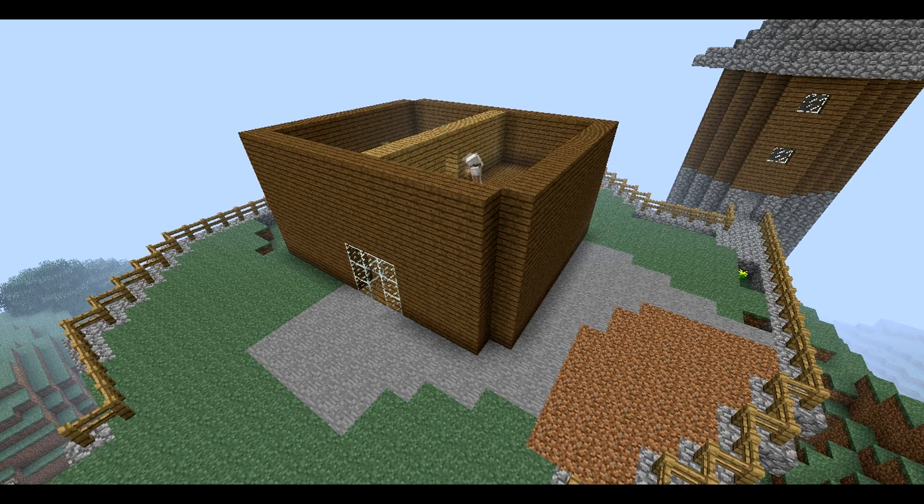Cutting out the portion that I decided was going to be my room, I then started to create a bit of a balcony.